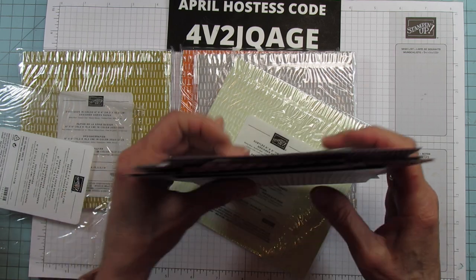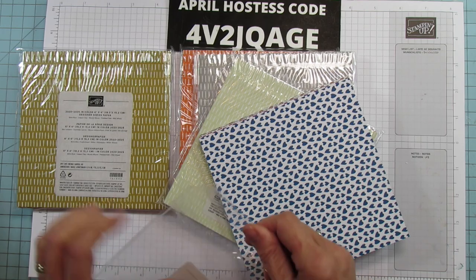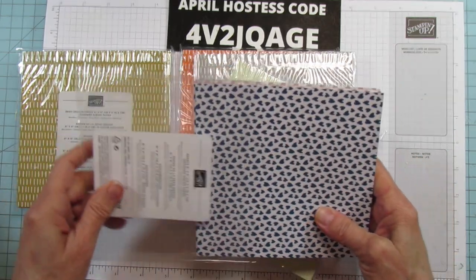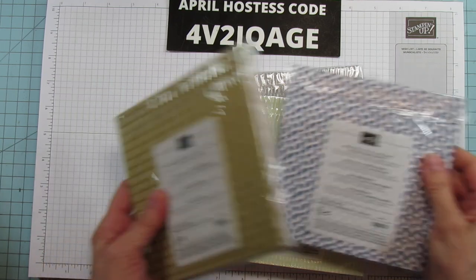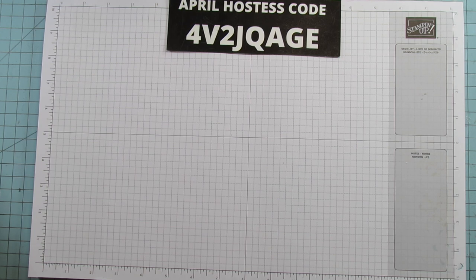I cannot wait to start using some of these so you can see some projects. It goes live on May 3rd, I believe — I'll double check that. And yeah, they're in all my colors. I use these pads like crazy. I always have to buy more.